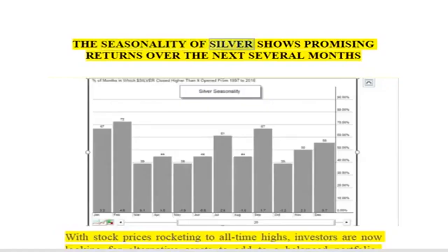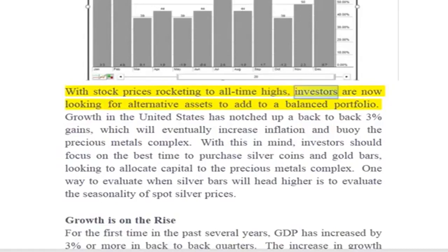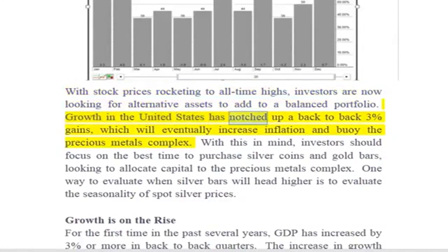The majority of silver shows promising returns over the next several months. With stock prices rocketing to all-time highs, investors are now looking for alternative assets to add to a balanced portfolio. Growth in the United States has notched up back-to-back 3% gains, which will eventually increase inflation and buoy the precious metals complex.